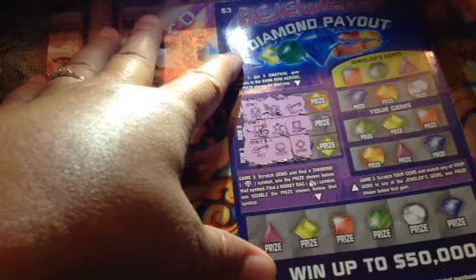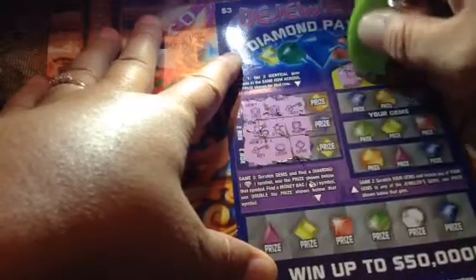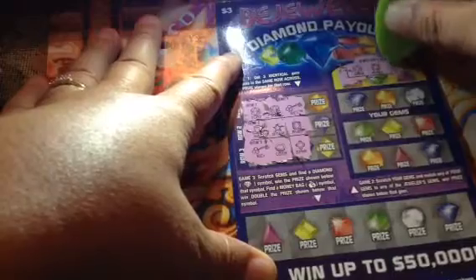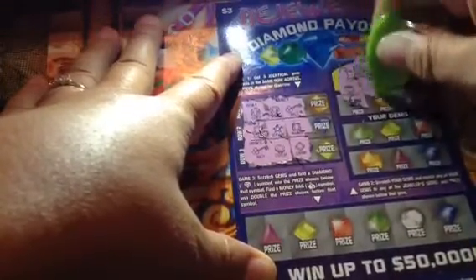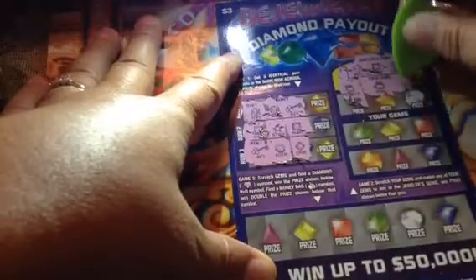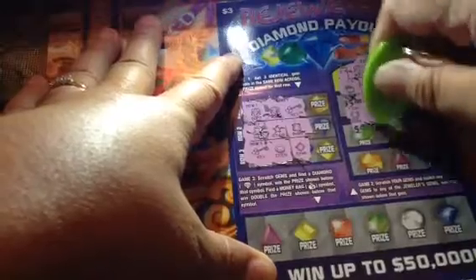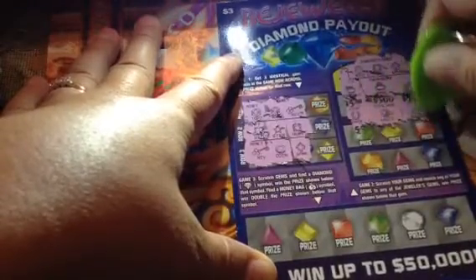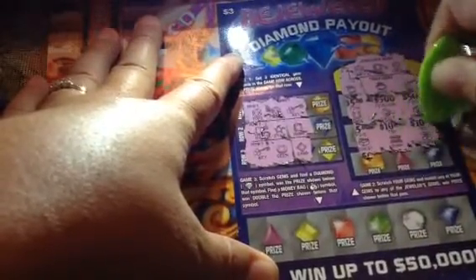Game two — you just got to scratch your gems and match any of your gems to the jeweler's gem. We have topaz, ruby, and an emerald. Then a lot of gold, gold ring, key, horseshoe, vault, gold bar, chest, bank, cherry — nothing on them.